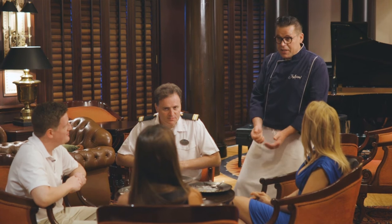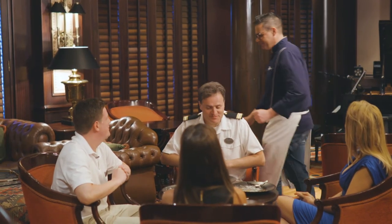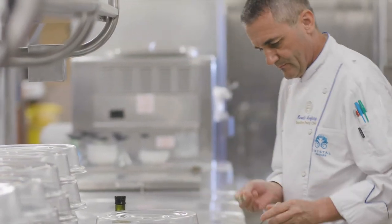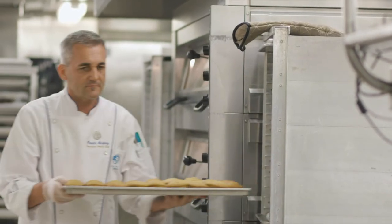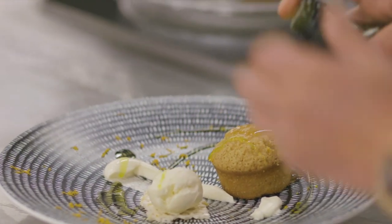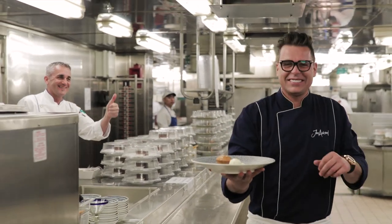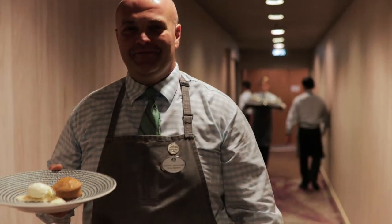I'm going to pass all the feedback back onto the kitchen. Tonight we're going to be serving this in Waterside. I'm happy you enjoyed it — thank you guys so much for all your entertainment. That's how we end the show. Until next time, I'm John Ashton. This is Harold. Cheerio for now.